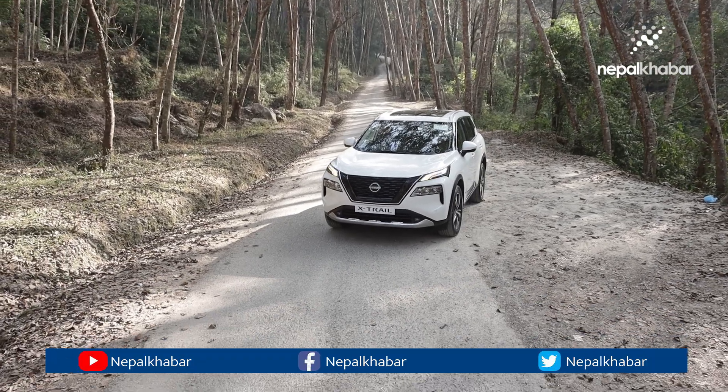Safety features include six airbags — front, side, and curtain airbags — along with VDC control, hill start assist, dynamic control system, and vehicle sound for pedestrian warning.